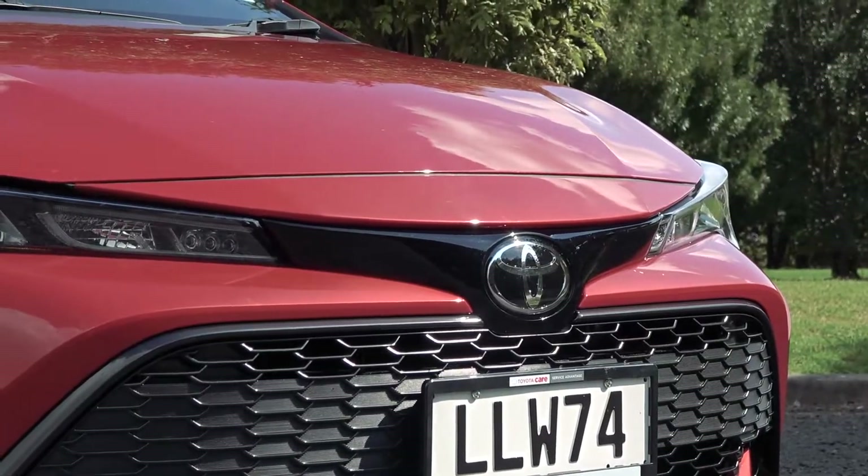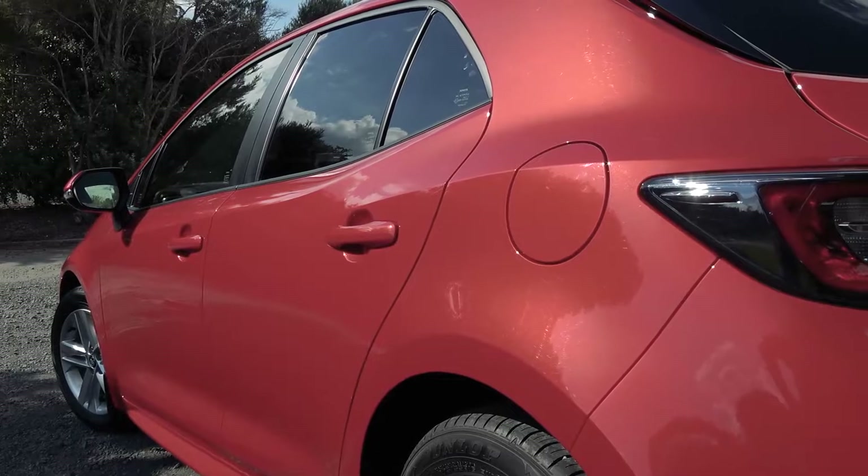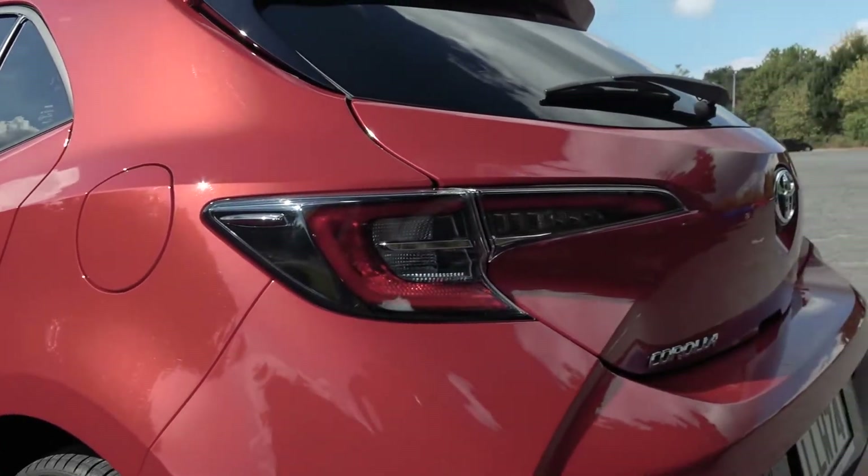So first impressions on the styling — I think what they've done is kept it up to date without going over the top, which is a theme that kind of goes through the whole car. It's got quite a nice rear end, looks a little bit sporty, but they've done a good job of keeping it relevant without overdoing it. They've kept it simple, which is an important thing for a Corolla.